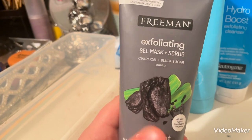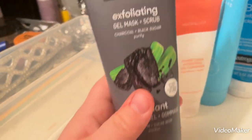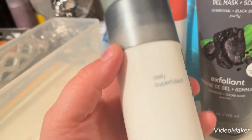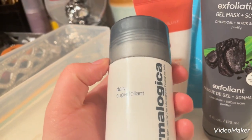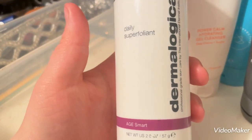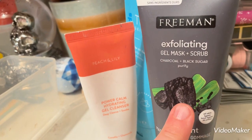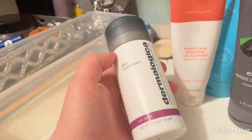This exfoliating gel mask and scrub from Freeman I really like because of the exfoliating part — I really enjoy something that exfoliates my skin, it helps quite a bit. I also have this Dermalogica Daily Superfoliant. It doesn't work very well; my skin still feels bumpy and rough when I use it, whereas when I use the Freeman one it's pretty smooth. So the Dermalogica is fine, I'll use it, it's just not my favorite.